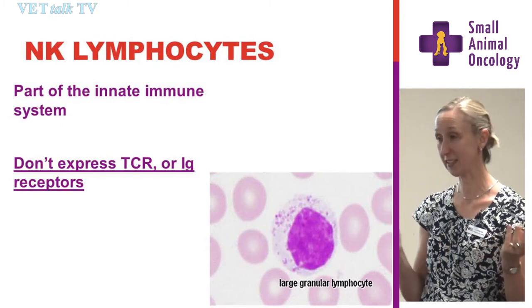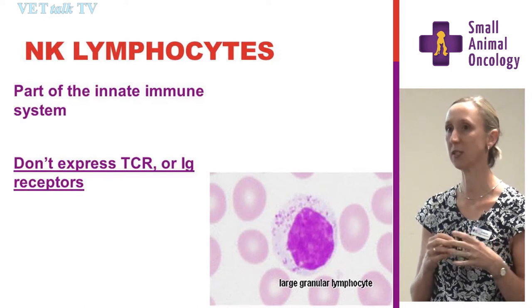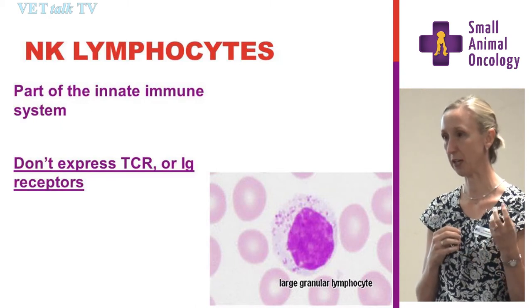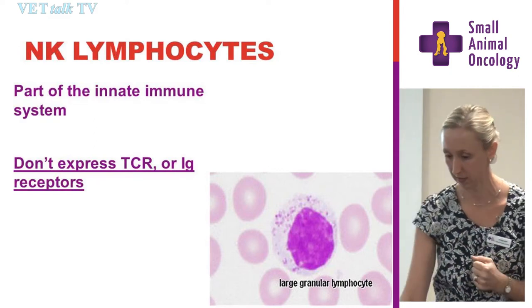Natural killer lymphocytes are one we often forget about. They're not a very common cell, but they're part of the innate immune system. They don't produce antibodies and don't have a T cell receptor or a B cell receptor — they are simply the very rapid-acting defence cells.